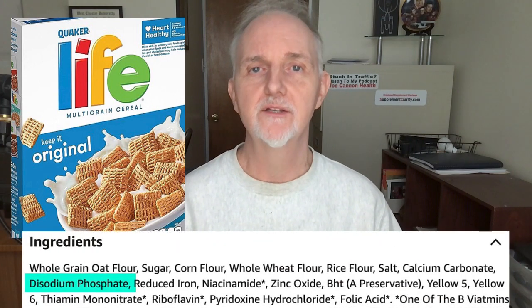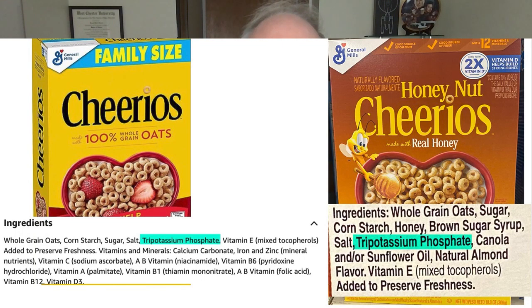However, it did contain disodium phosphate. I also found other cereals such as Cheerios and Honey Nut Cheerios, which contained another compound altogether called tri-potassium phosphate.